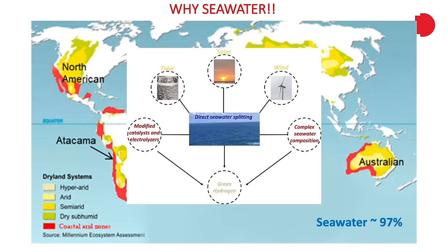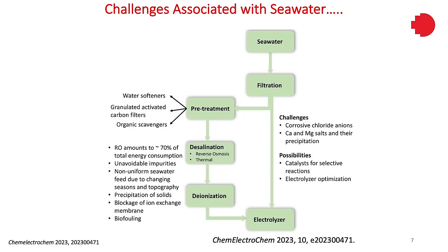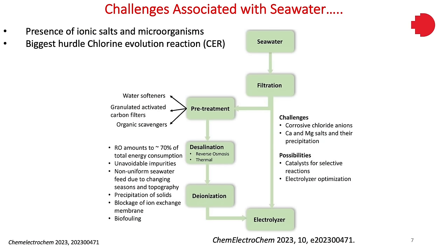However, there are challenges with seawater as well. First is the presence of ionic salt and microorganisms, which can actually corrode the catalysts and electrolyzers currently being used. The biggest challenge is the chlorine evolution reaction, which produces chlorine gas. Although chlorine is a value-added product, considering hydrogen demand is going to increase, about three to four times more chlorine will be produced, and then there will be an issue of disposal of chlorine gas as well.